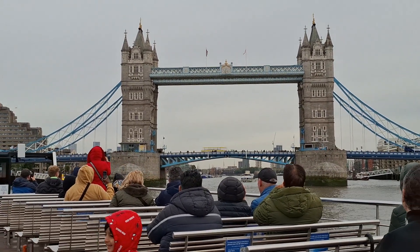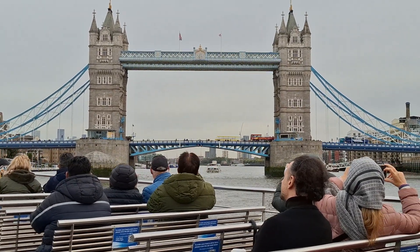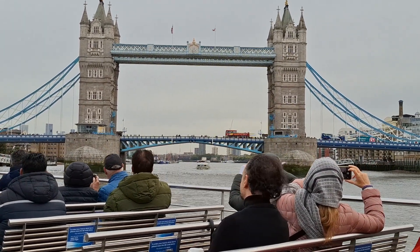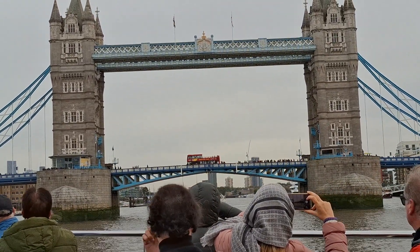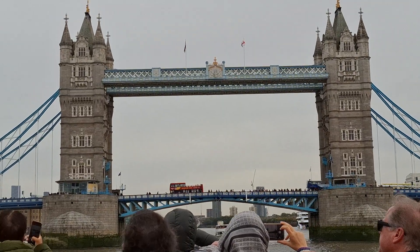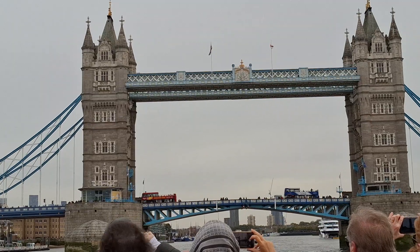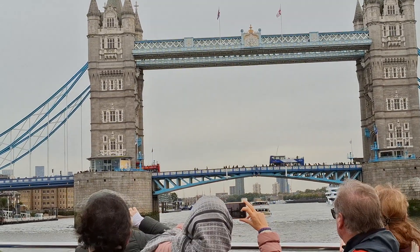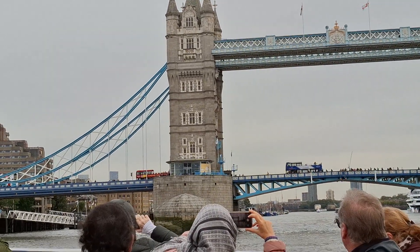Here we have a perfect photo opportunity. If you can get that red double-decker bus right in the center of Tower Bridge, that is what we like to call the money shot. Anywhere else here in London they'd charge you about five or ten pounds for a postcard of that picture, but because we're nice, we give it to you for free — we pay that bus driver every day.